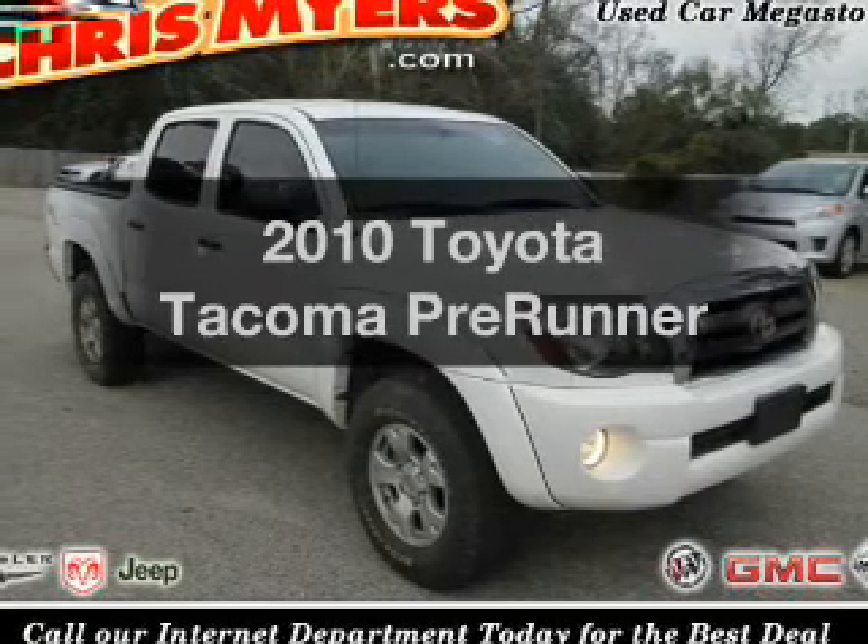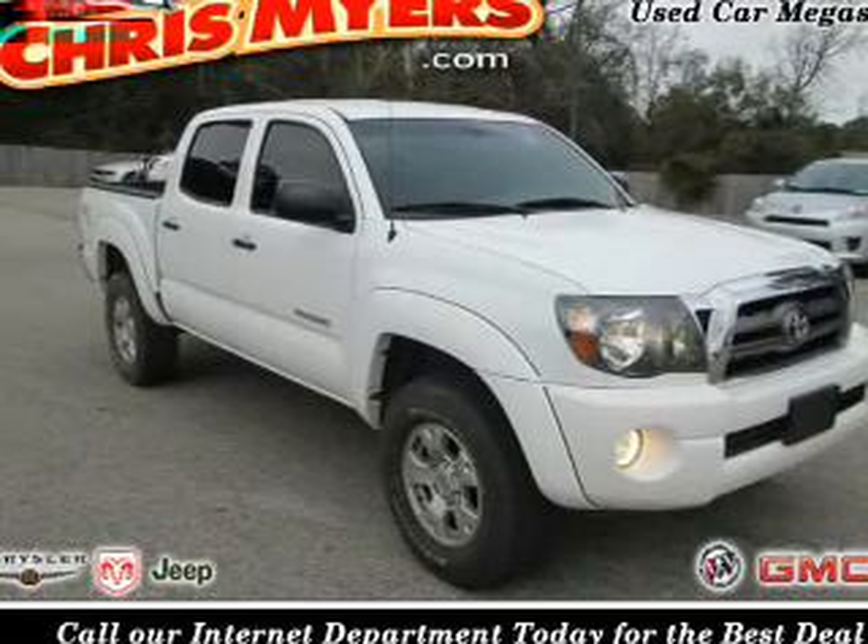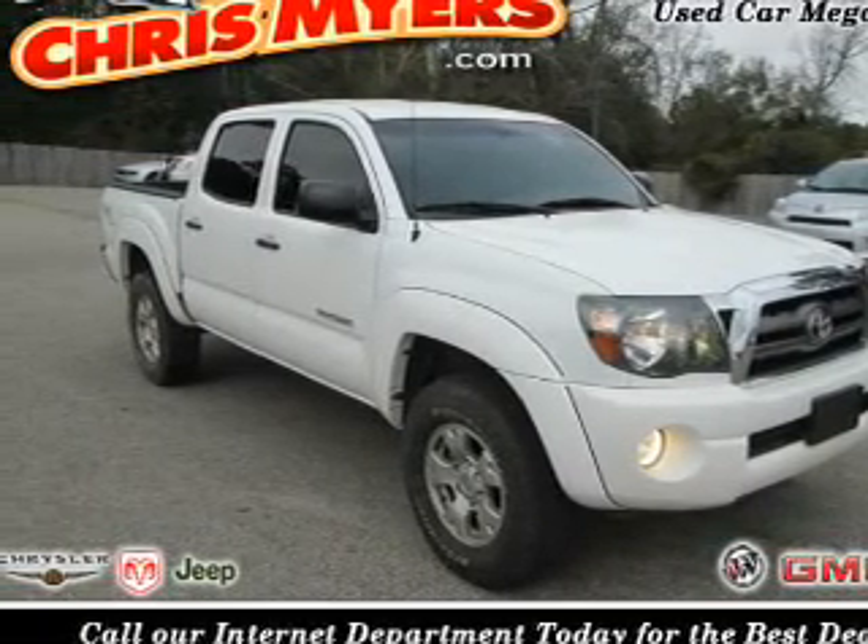Check out this 2010 Toyota Tacoma. Find everything you want in a ride under one roof. With this vehicle,